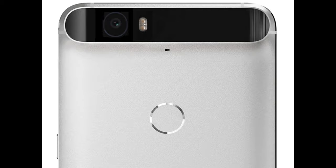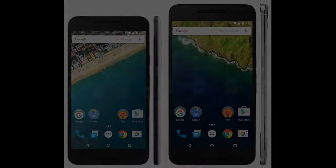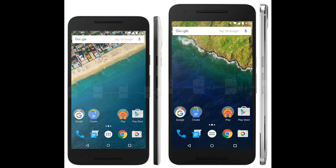Wait, what? Two phones? Is that an iPhone 6, iPhone 6 Plus kind of move? Not to worry folks, we've got you covered. Below, we have the nine key things that make the two Nexuses different, so check them out to get a clearer picture of what's up.